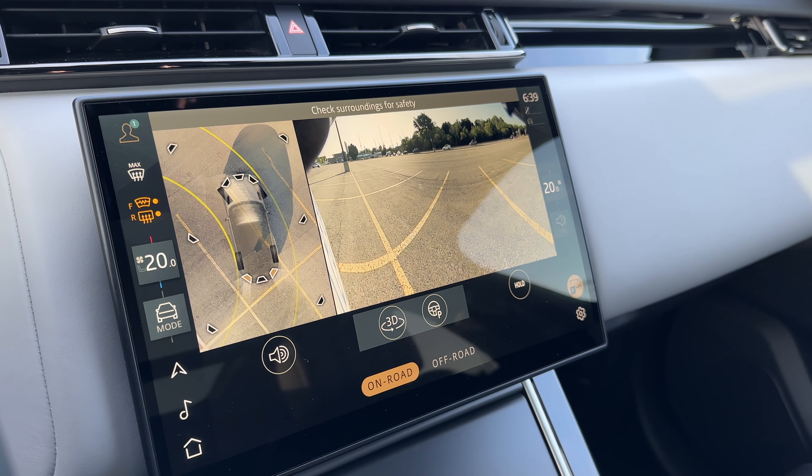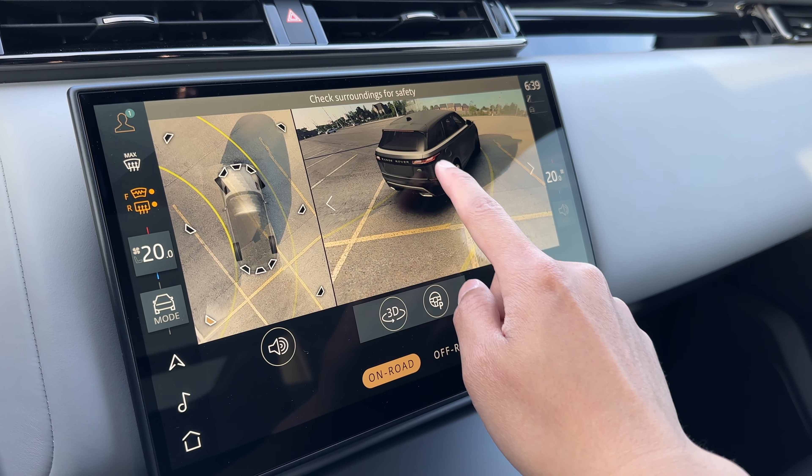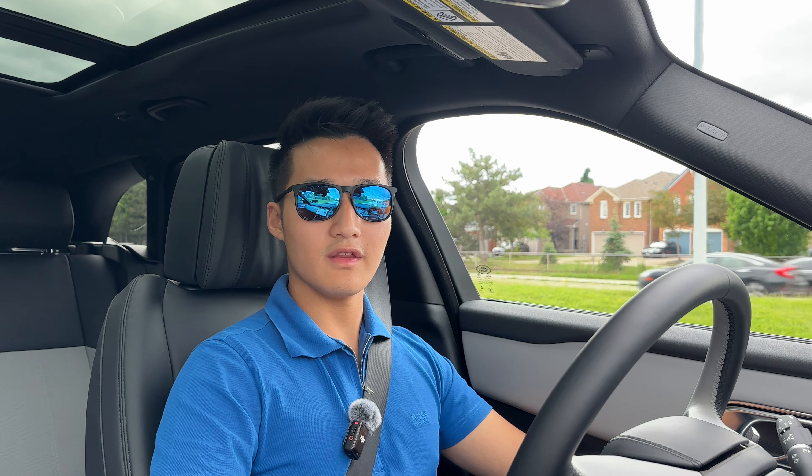Anyway, that wraps it up for today's review. What do you think about the new Range Rover Velar? Would you buy one, or would you get something else? Comment down below and don't forget to like and subscribe. We'll see you in the next one. Thank you for watching.